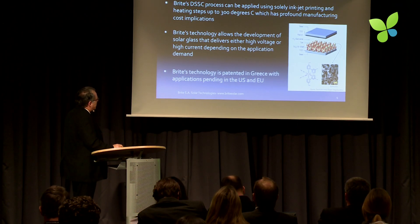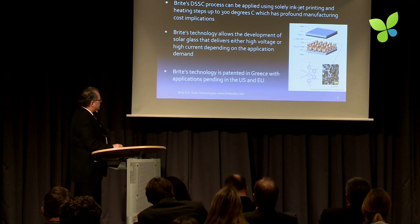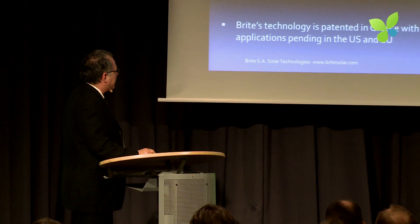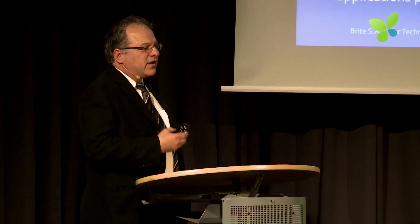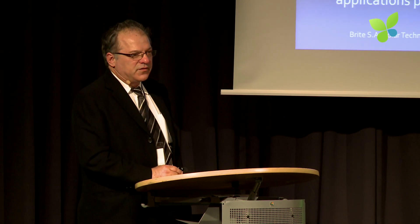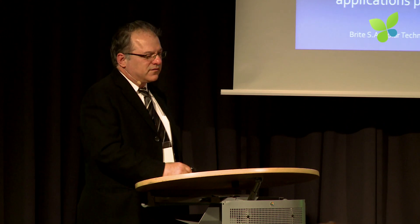The technology, briefly: we start with conductive glass that has a TCO layer. On top of that, we lay the semiconductor, which is titanium dioxide. On top of that, we put a dye, which is the photo exciter, and then the electrolyte, and we close the circuit with the negative electrode, which is another piece of conductive glass that has a very thin surface of platinum or silver.